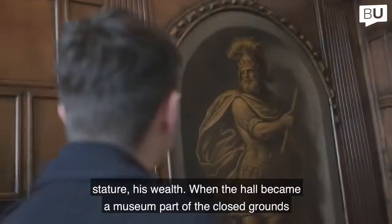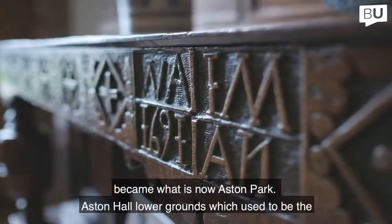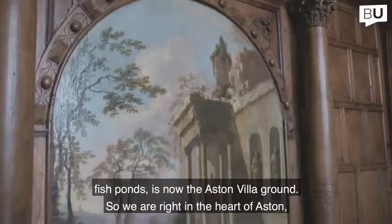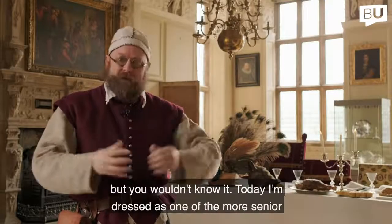When the hall became a museum, part of the close grounds became what is now Aston Park. Aston Hall's lower grounds, which used to be the fish ponds, is now the Aston Villa ground. So we are right in the heart of Aston, but you wouldn't know it.